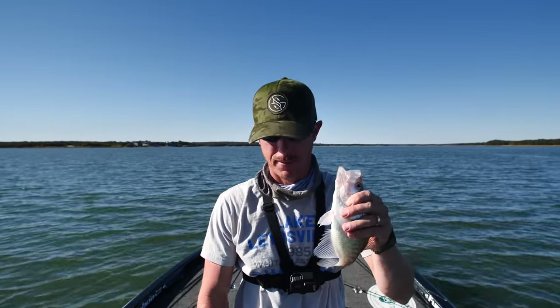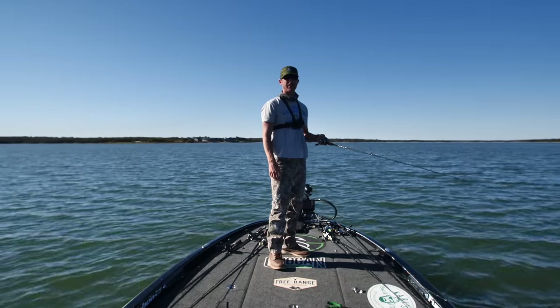Is it the crappie or is it the sauger-walleye-whatever that species is that's gonna taste better? Might as well drop down and get another one.